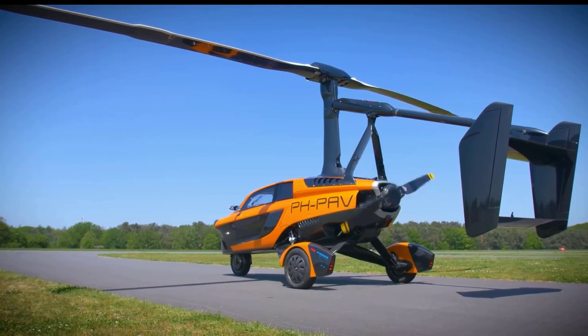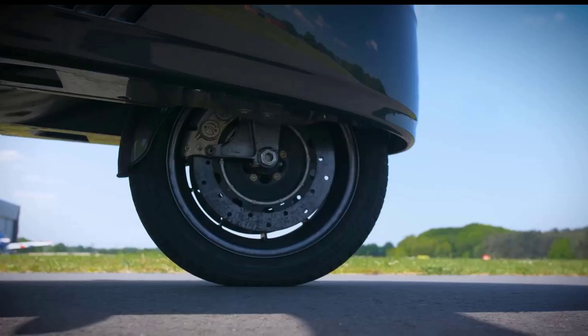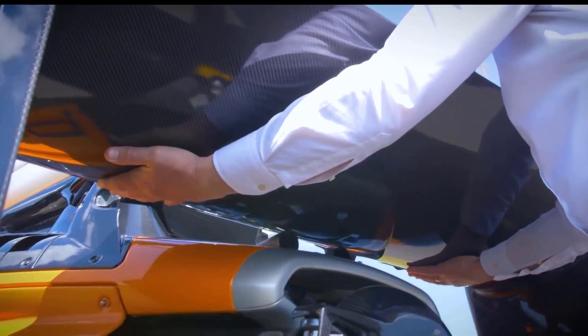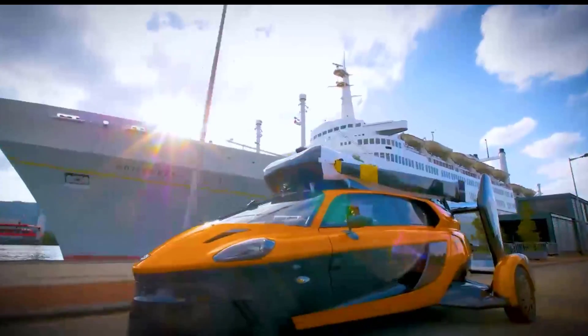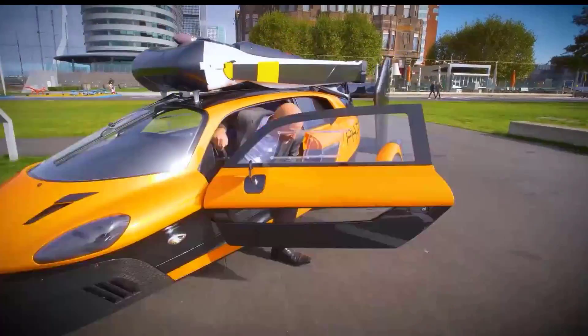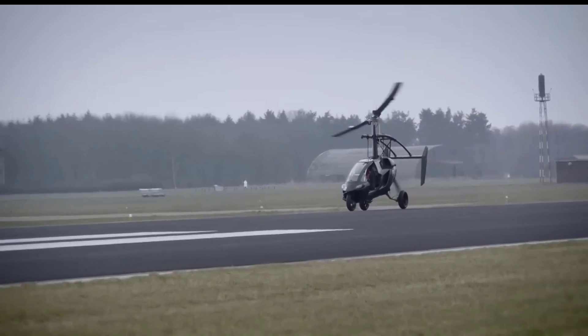In flight mode, it consumes 6.8 gallons of fuel per hour, providing a flying range of 311 miles. For interested buyers, PAL-V offers various versions of the Liberty, including the Liberty Sport, priced at $399,000, and the Liberty Pioneer, available for $599,000.